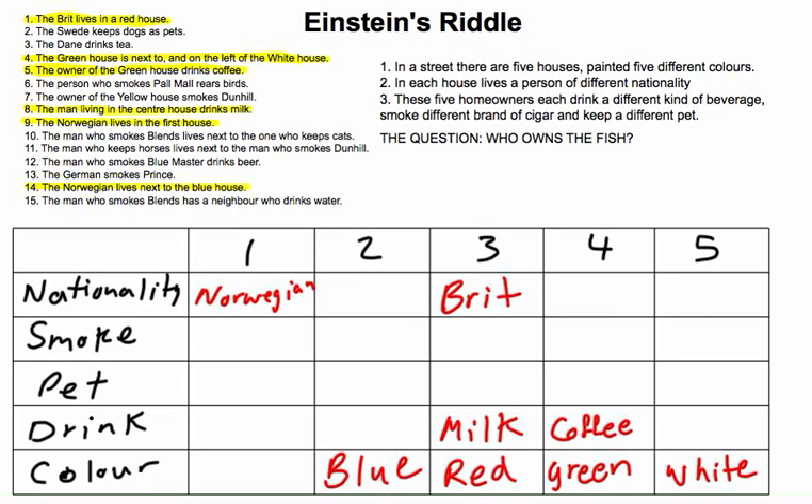Next is clue 7: the owner of the yellow house smokes Dunhill. There's only one color left — we know the colors of houses 2, 3, 4, and 5 — so house 1 must be yellow. And since house 1 is yellow, the smoke for house 1 must be Dunhill. Done with clue 7.